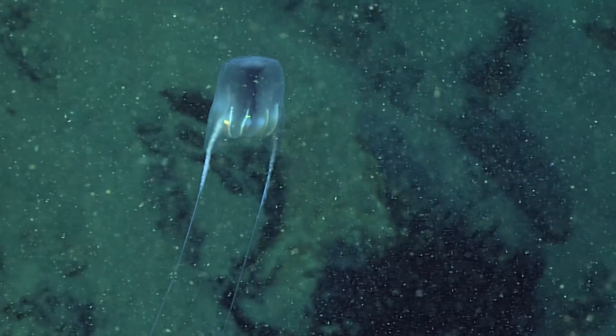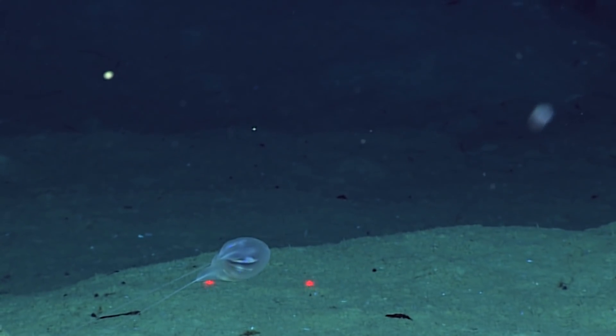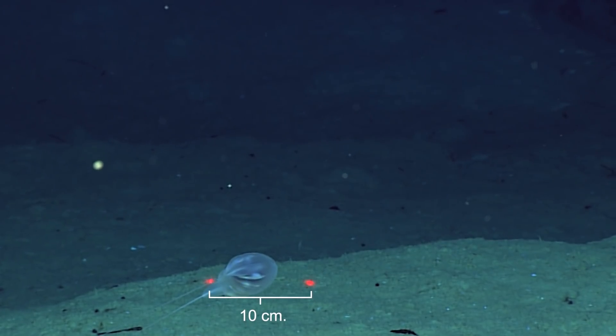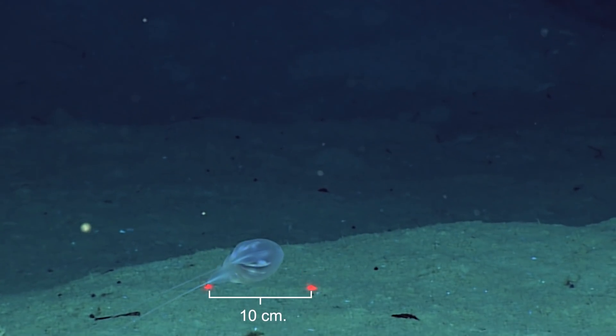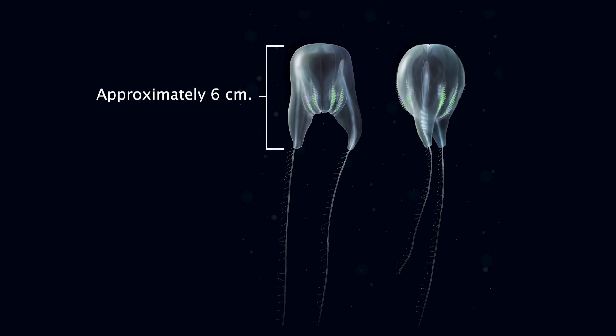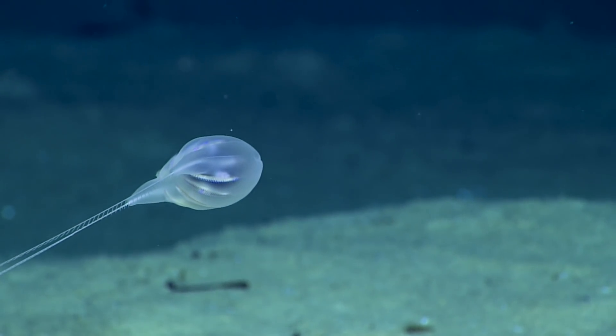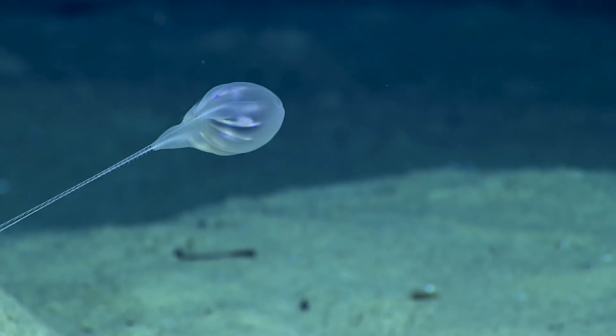I thought there was at least a possibility that it was a new species. Our ROV camera has lasers that provide a scale for us to be able to measure things in the deep ocean. We saw that the animal itself was about six centimeters tall, but its tentacles were very long — 30 centimeters long. So the animal had this kind of bulbous body at the top and then very long trailing tentacles.